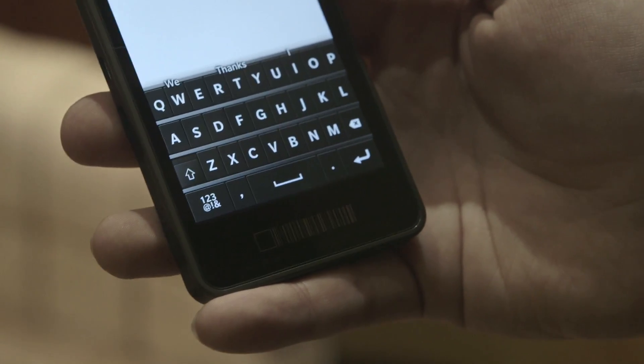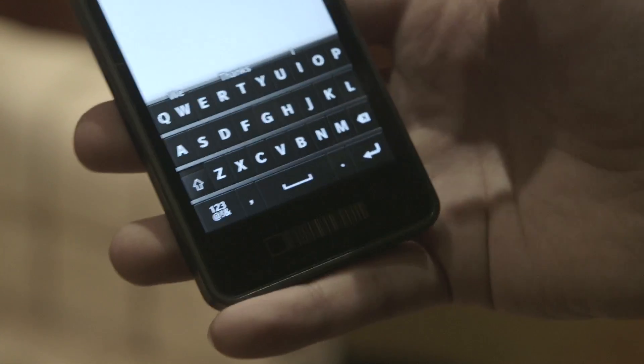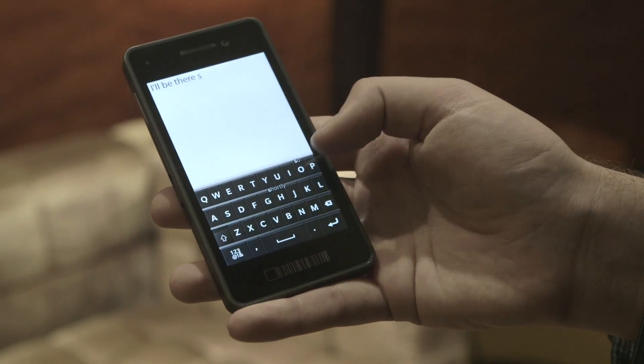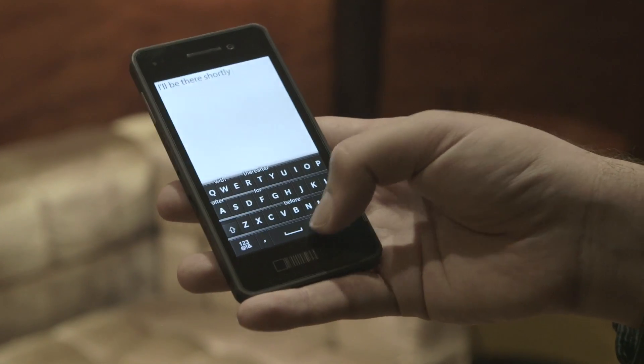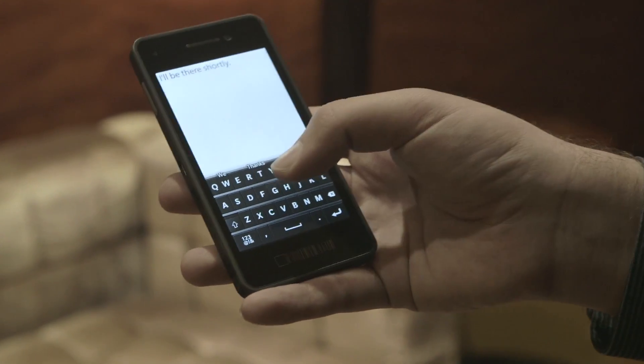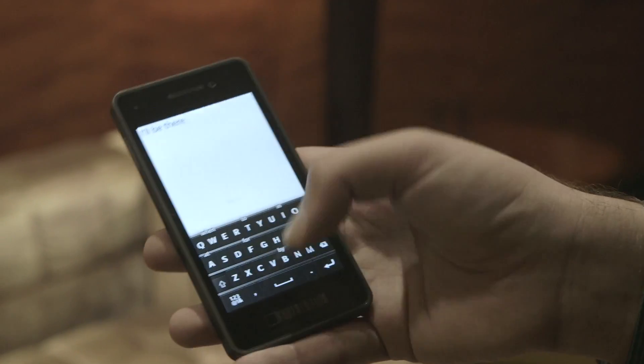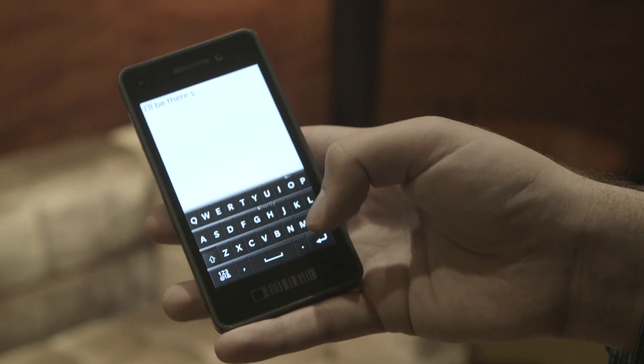We got our most in-depth look at the keyboard in BlackBerry 10. It's still just an alpha, so we're not sure how far along the keyboard itself is. In case you didn't catch it at BlackBerry World, it has a predictive type system. For example, if you say 'I will be there,' you type in the T in 'there' and it will guess that you want to say 'there,' and you just do a quick swipe up from T to the top of the screen and it'll pop that word in.